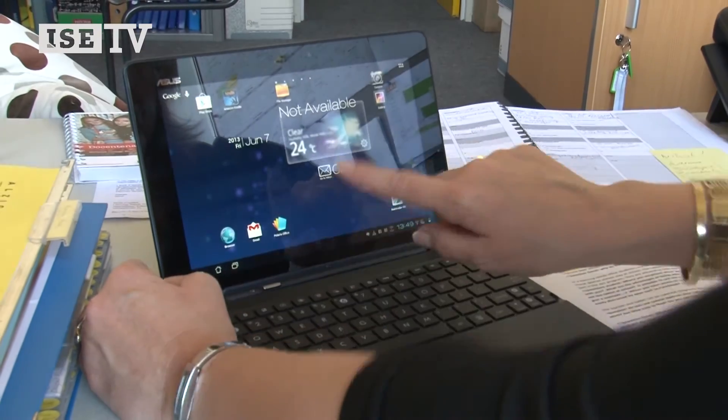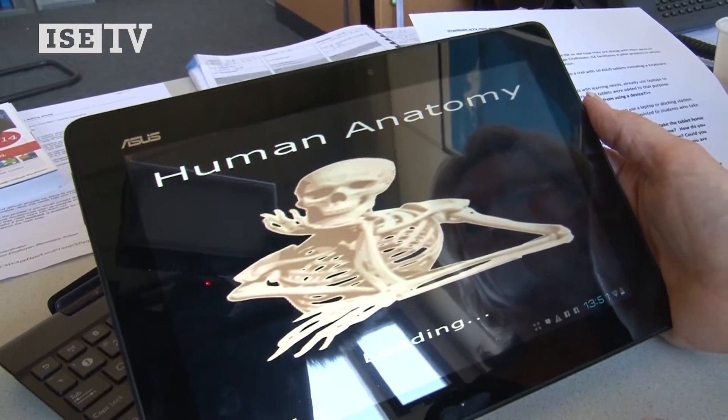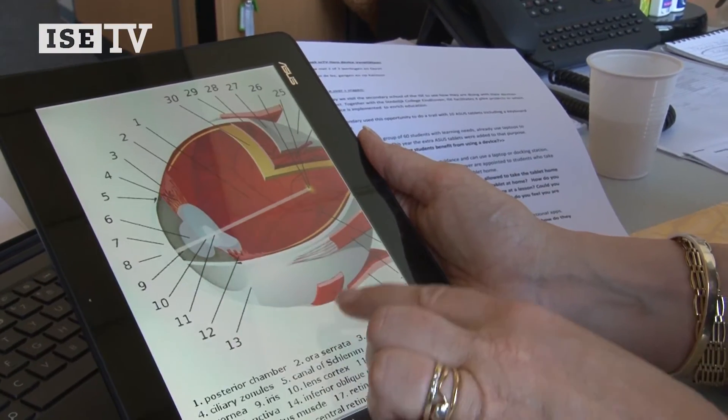The tablets are a really nice addition to the use of the laptops. A lot of the students are working with these devices because they need the IT to speed up their learning and to support their learning. The tablets are very strong in visual tools, so that's where they benefit most.